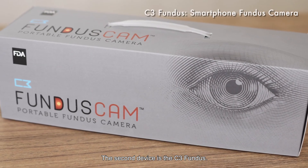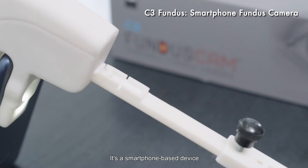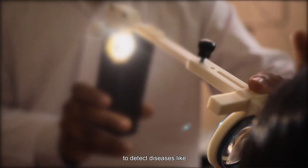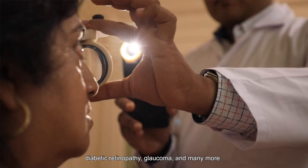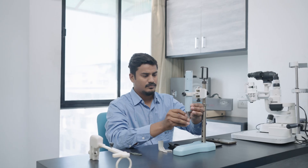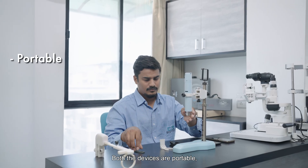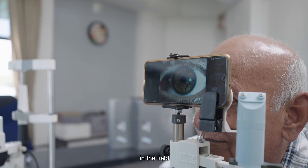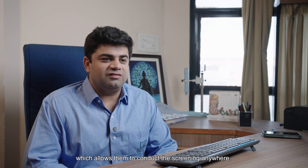The second device is C3 Fundus. It's a smartphone-based device to capture the image of the retina to detect diseases like diabetic retinopathy, glaucoma, and many more. Both devices are portable, affordable, battery operated, and designed to be used in the field by trained technicians, which allows them to conduct screenings anywhere.